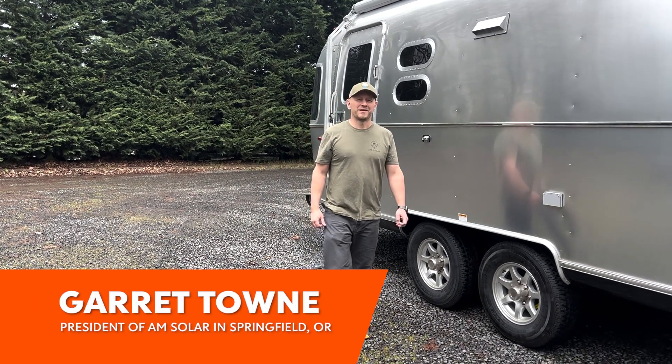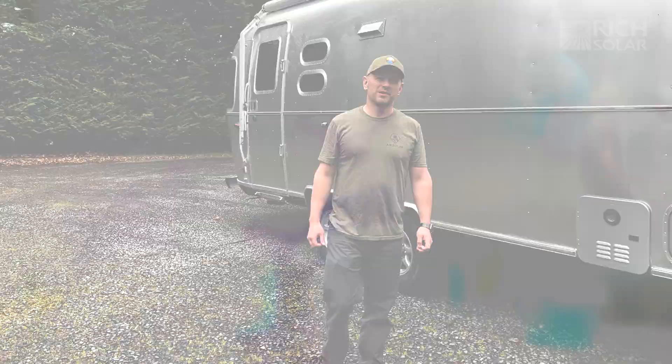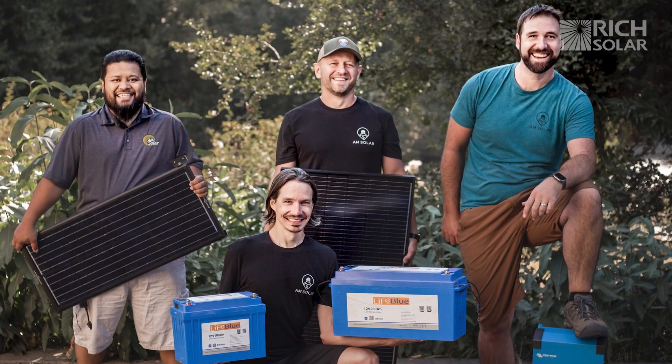Hi, I'm Garrett Town, the president of AM Solar. We've been in the mobile solar business for a long time. We incorporated in 2002 and I can say without exaggeration that you will not find an install shop with more experience than AM Solar.